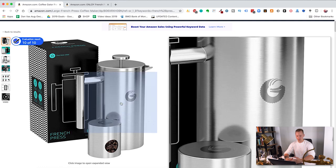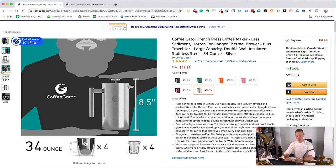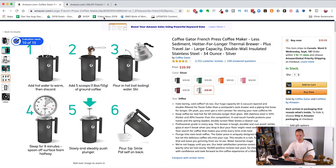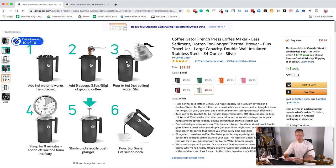Coffee Gator is absolutely killing it. They have an amazing logo and a beautiful box — I actually purchased this exact French press and was blown away by the material and packaging. It comes with a product insert and a coffee holder. If we open up Jungle Scout, which is one of the product research tools I use, you can see this French press is making over $100,000 per month. The other listing, selling at less than half the price, is making $3,910 per month. The difference lies in the brand.